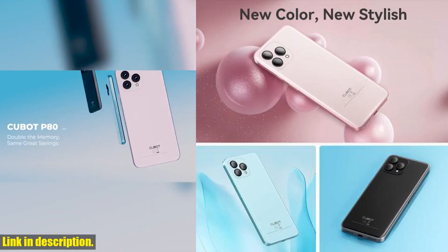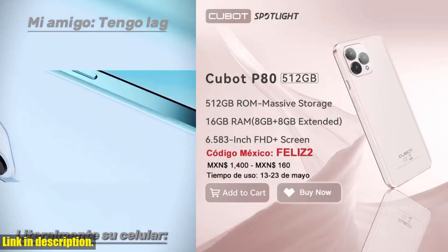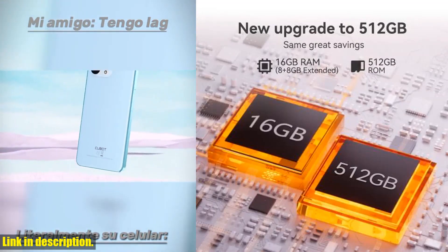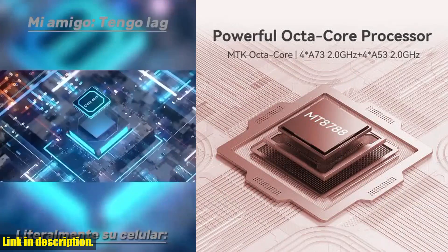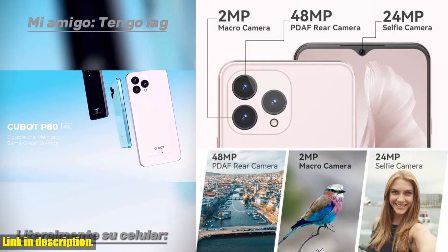This smartphone also features NFC technology for easy mobile payments and convenient data transfer. Plus, with its global network compatibility, you can stay connected no matter where you are. And let's not forget the stylish design, featuring a glass front and back with a side fingerprint scanner. The Cubot P80 comes in a range of vibrant colors, allowing you to express your unique style and personality.